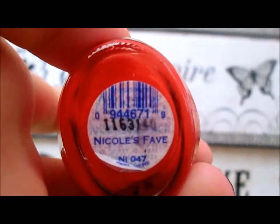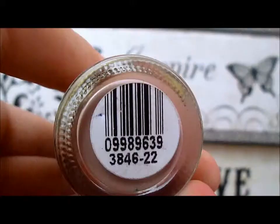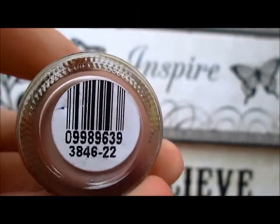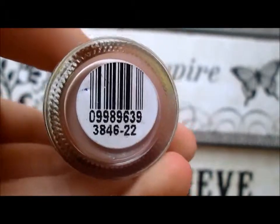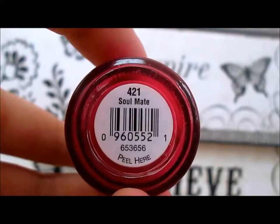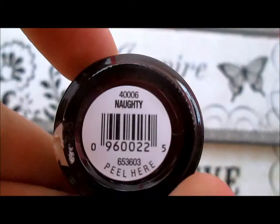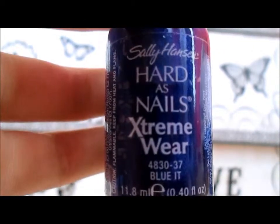This is Nicole's Fame by Nicole. I don't know the name of this nail polish — it just has a bunch of numbers on the bottom — but it's by Revlon. This is Soulmate by Orly, this is Naughty by Orly, this is Blue It by Sally Hansen.